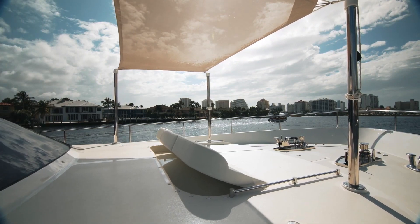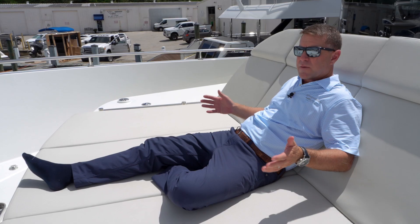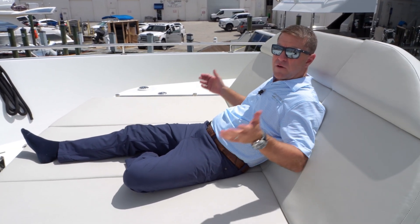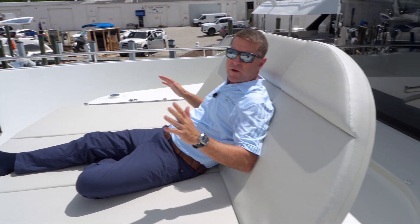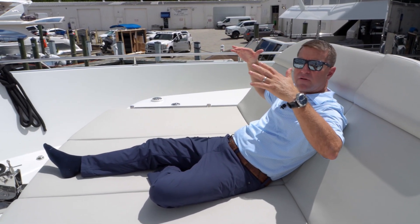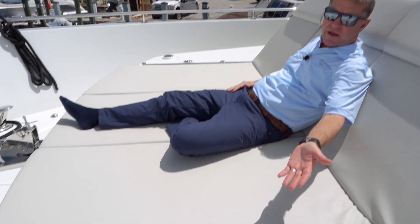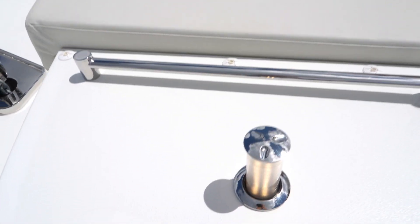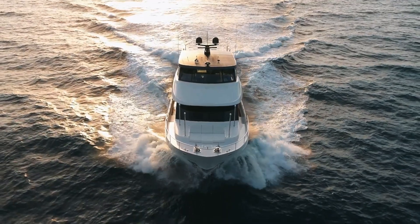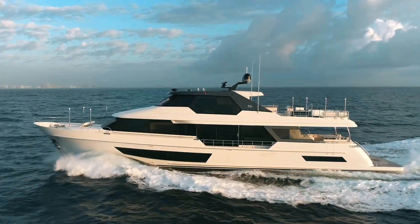Another really awesome feature on the 32L is the bow. You have a sun pad and seating up here, and you can adjust your backrest to wherever you want it. You've got the ability to put up stainless poles and have a shade above you, and at night you can have indirect lighting. Overall, when you're running, the wind's in your face here — it can't be any more of an awesome spot to be hanging out.